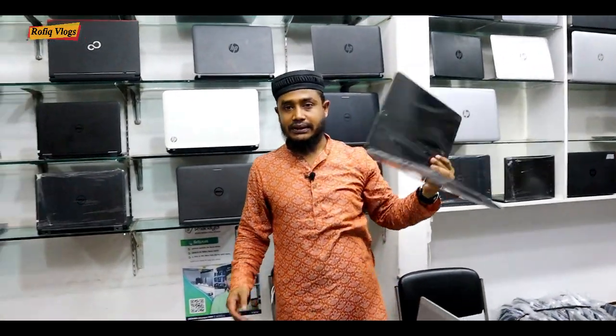We can protect the laptop with a 10-day replacement guarantee and about 5 years of service warranty.